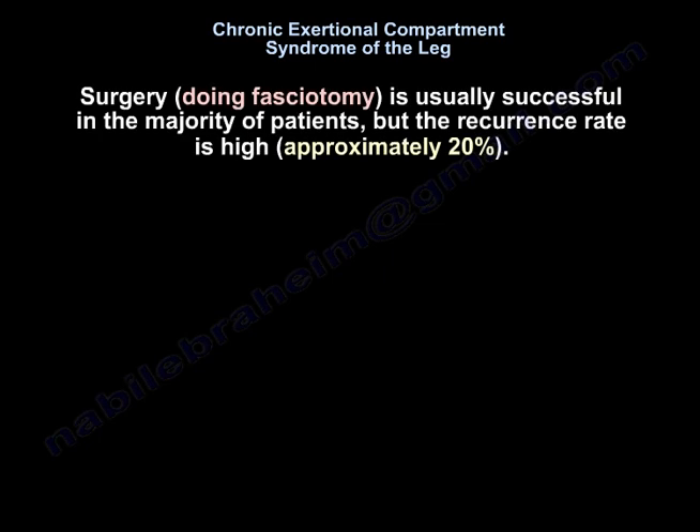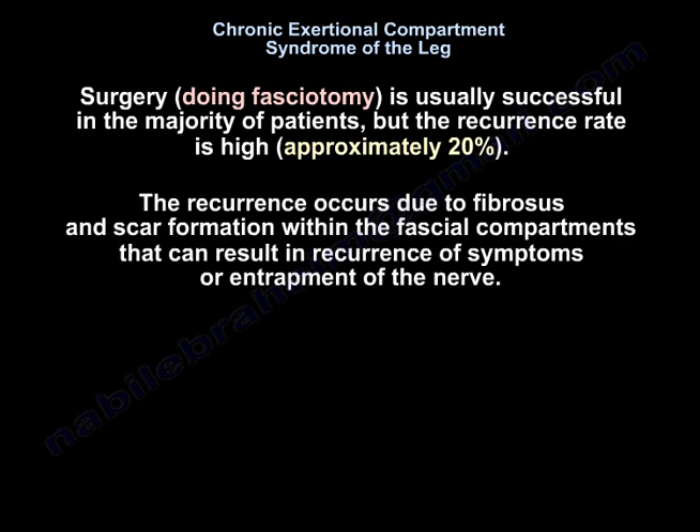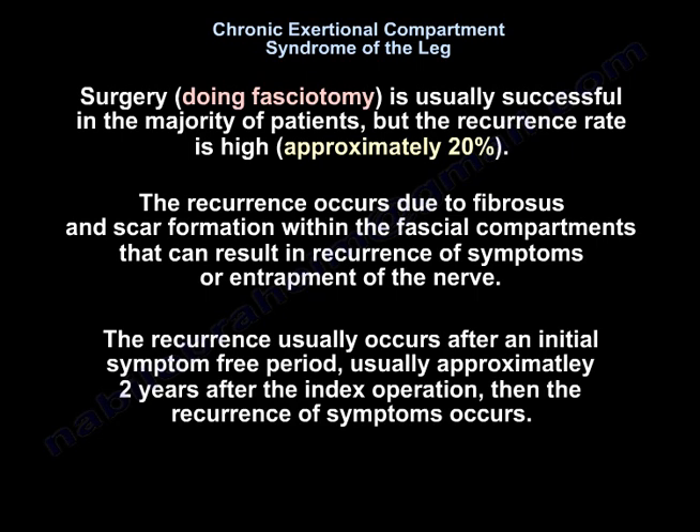Surgery by fasciotomy is usually successful in the majority of patients, but the recurrence rate is high, approximately 20%. The recurrence occurs due to fibrosis and scar formation within the fascial compartments, which can result in recurrence of symptoms or entrapment of the nerve. The recurrence usually occurs after an initial symptom-free period of approximately 2 years after the index operation.